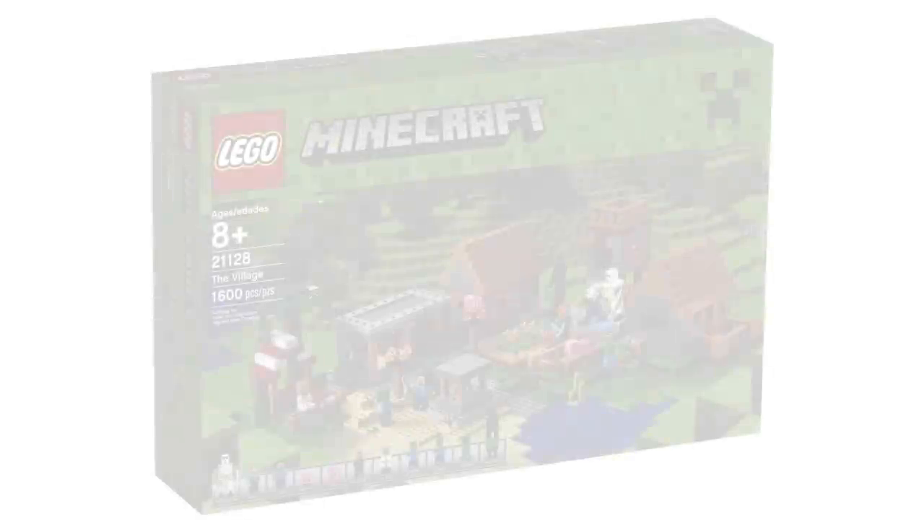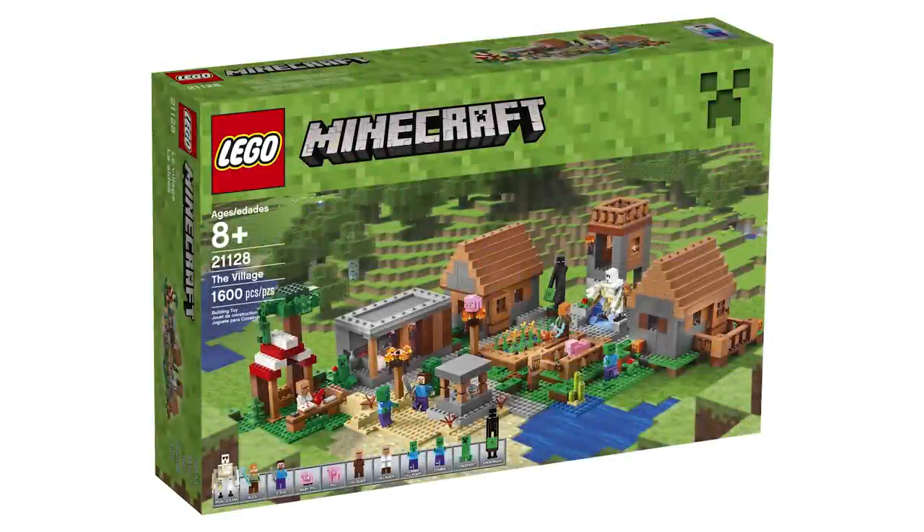Moving on to 2016, there was one Minecraft set in particular. While the theme had already been out, there's one set I absolutely love and adore — it is my favorite Minecraft set of all time. It is set number 21128, the Village. To me, this is just perfection. Being able to build the village hut, the different places like the blacksmith hut, the well, the farm, the watchtower, and the library — I love this set. It is my favorite. The way they just captured it all is amazing. While everybody complains about the price, I don't care. This set is literal perfection for me.